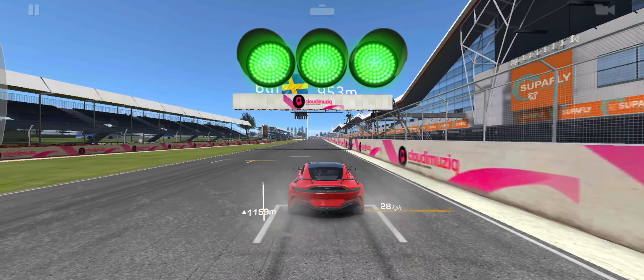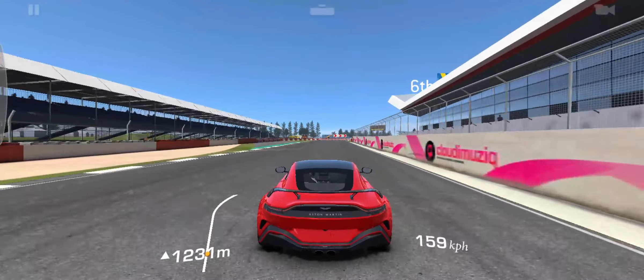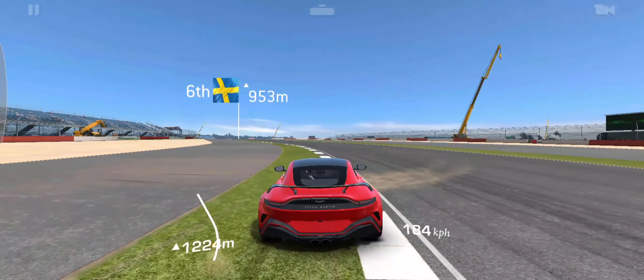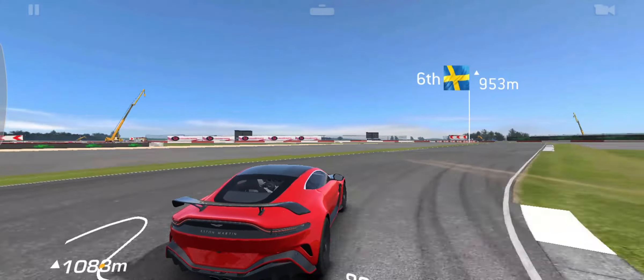An exquisite attack on the senses from its 7,000rpm V12 motor, this is the most powerful 12-cylinder engine that has ever and will ever be fitted into a Vantage. Redefined and re-engineered in every area including its design, aerodynamics, chassis and brakes to match the standards of this extraordinary engine. This is the ultimate V12 Vantage.